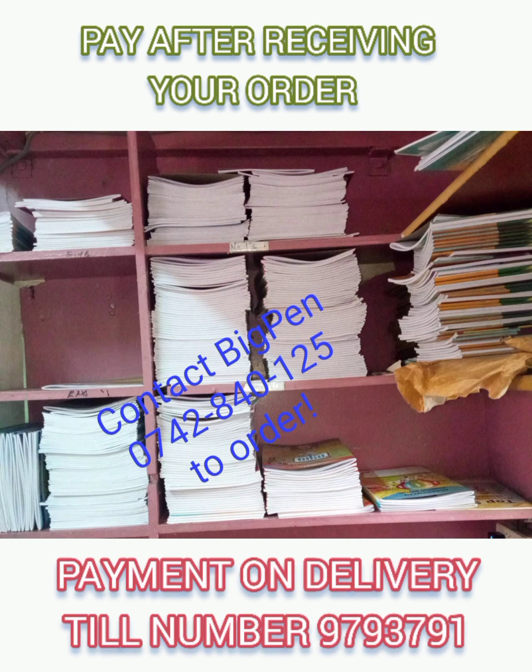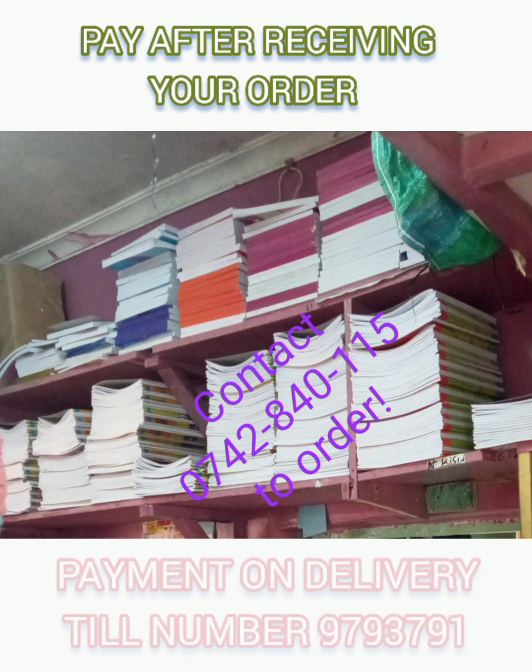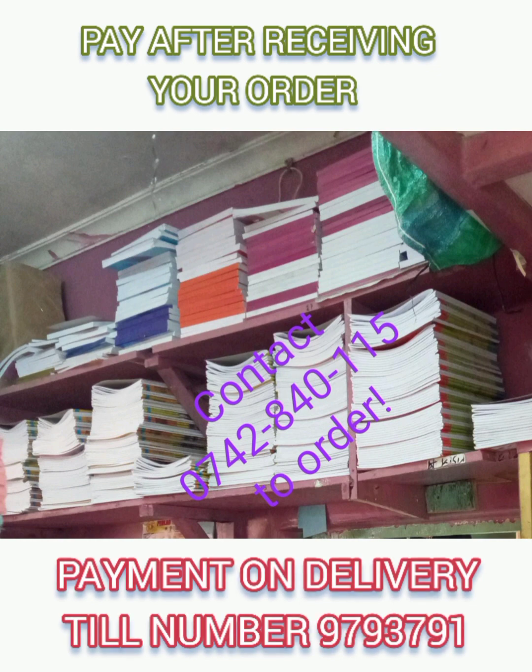We give you enough time to confirm that all the assessment books are in good condition before making any payment. You only pay when you are satisfied with our products.